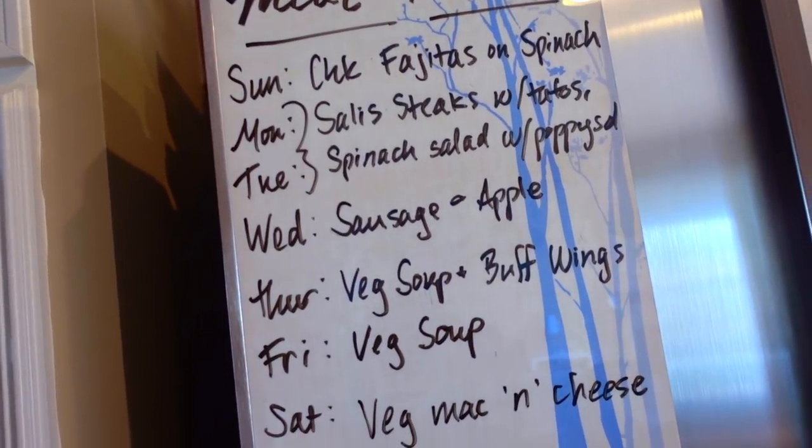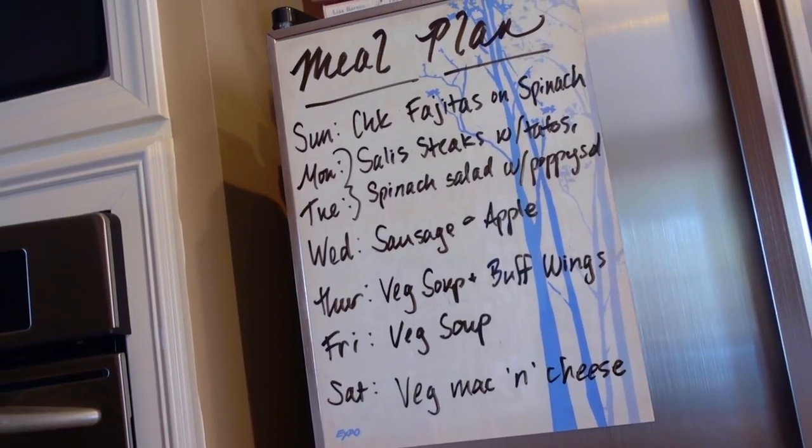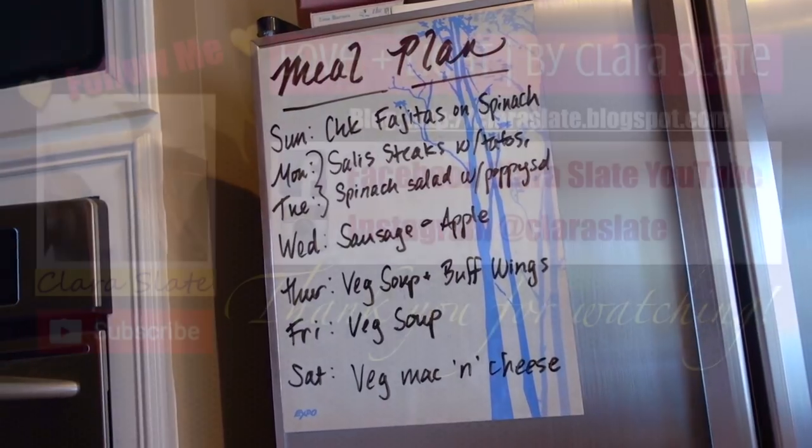So that is this week's grocery haul from Aldi and meal plan for the week. Any new recipes, guys? What are you cooking, what are you making? Let me know. Thank you so much for watching, guys. Take care.